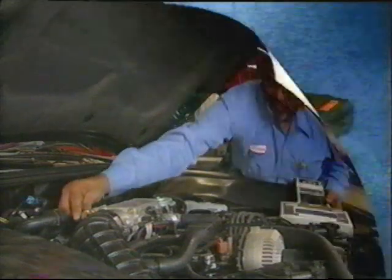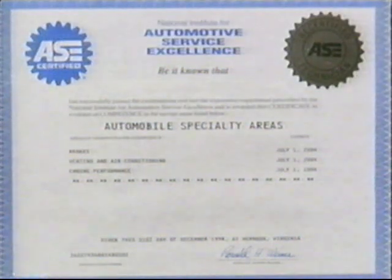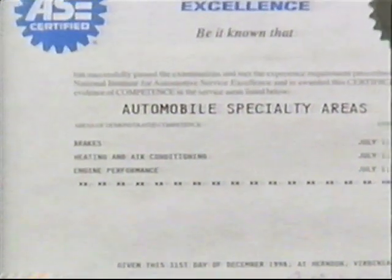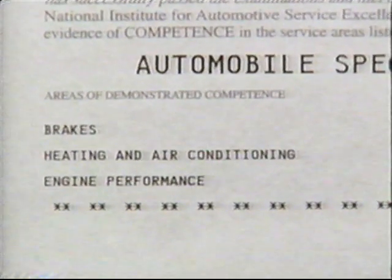Today's technician works with systems that weren't even dreamed of twenty years ago — computer networks, traction control systems, and many more. To service these systems, the technician must be expert in areas such as electronics, hydraulics, heating and air conditioning, just to name a few.